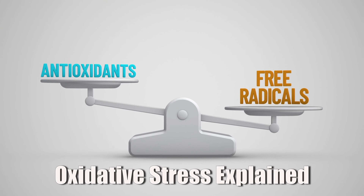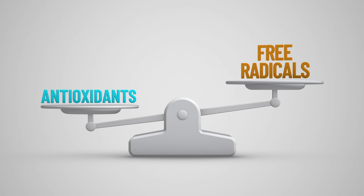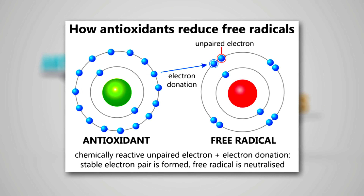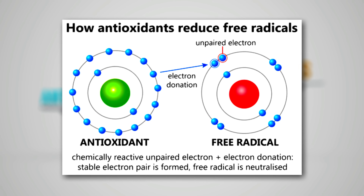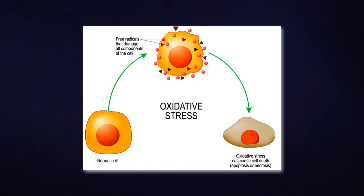To begin, let's quickly recap the basics of oxidative stress. It happens when there's an imbalance in your body. On one side, you have free radicals, which are unstable molecules that can damage cells. On the other, you have antioxidants, which neutralize these free radicals. Your body actually needs some free radicals because they're involved in fighting infections and even signaling new cells to grow and adapt. But when there are too many, or when your antioxidant defenses are too low, things start to break down. That's oxidative stress.